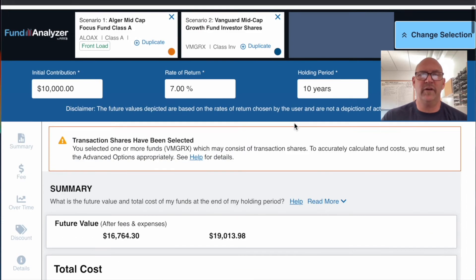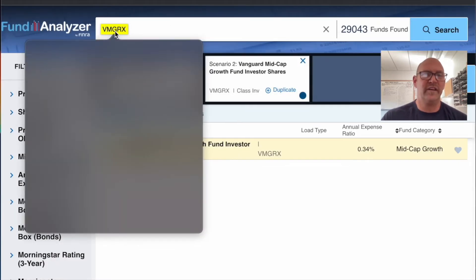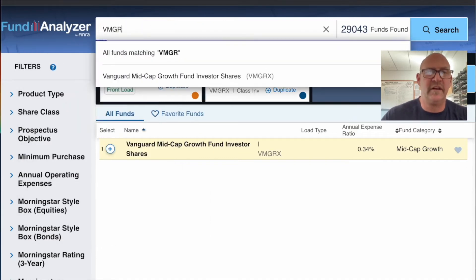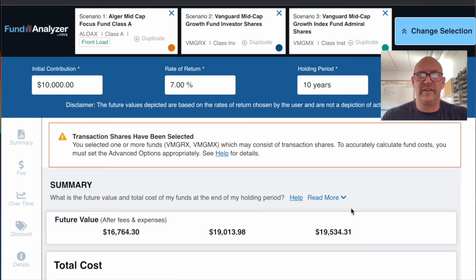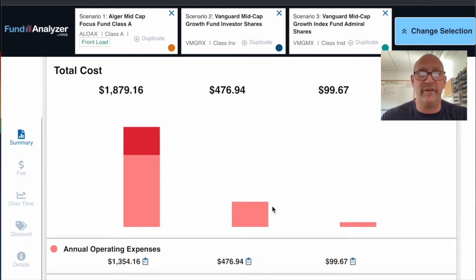Now, Vanguard has two share classes. If you have the Admiral shares, they actually cost less. The ticker is VMGMX — the same fund, only the Admiral shares. The expense ratio there is 0.07%, which is just seven dollars on ten thousand. This fund costs less than $100 total over that period. With Admiral shares you generally need at least $10,000 invested; Investor shares require $3,000. Once you hit $10,000, Vanguard will automatically shift you to Admiral shares.